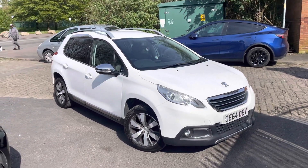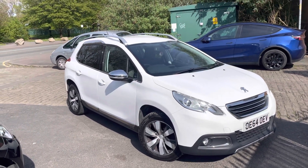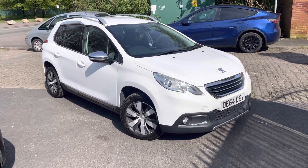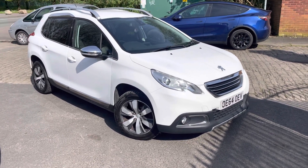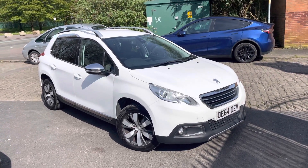The bodywork is in fantastic condition on this vehicle. It's going to come with a fresh oil and filter service, although the service history is very good on the vehicle, but it's just missing its recent one. It's also going to come with an MOT as well. The MOT will include the front disc and pads being done, so you're going to be getting brand new discs and pads on the front of the vehicle.